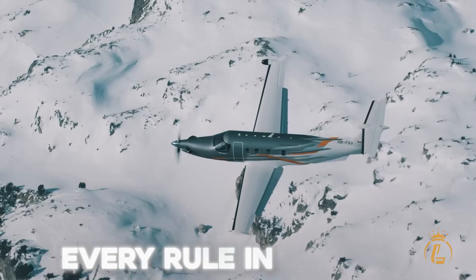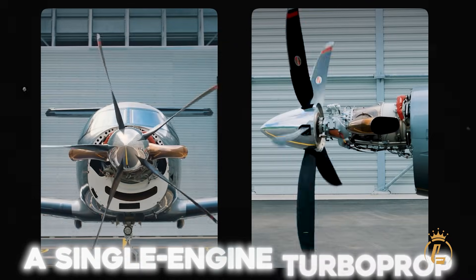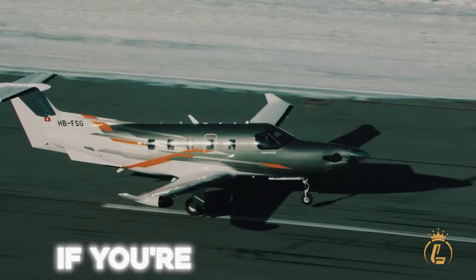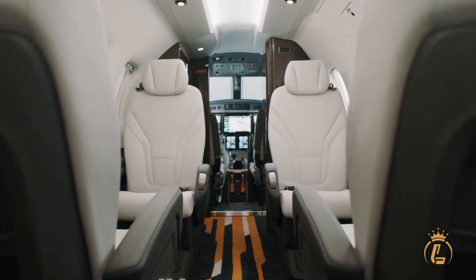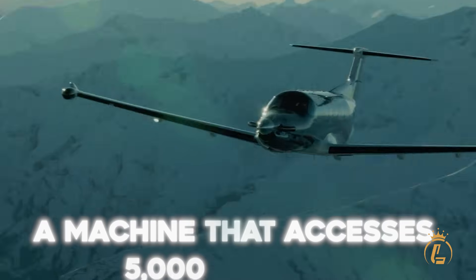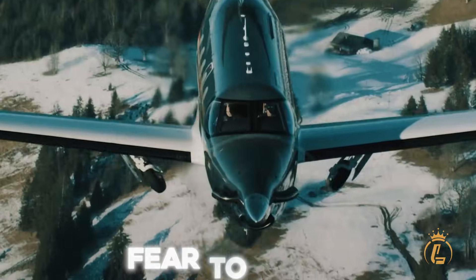This aircraft just broke every rule in aviation and made the FAA say yes. A single-engine turboprop that lands itself if you're incapacitated. A luxury cabin that converts to cargo hauler in minutes. A machine that accesses 5,000 airports where $50 million jets fear to tread.